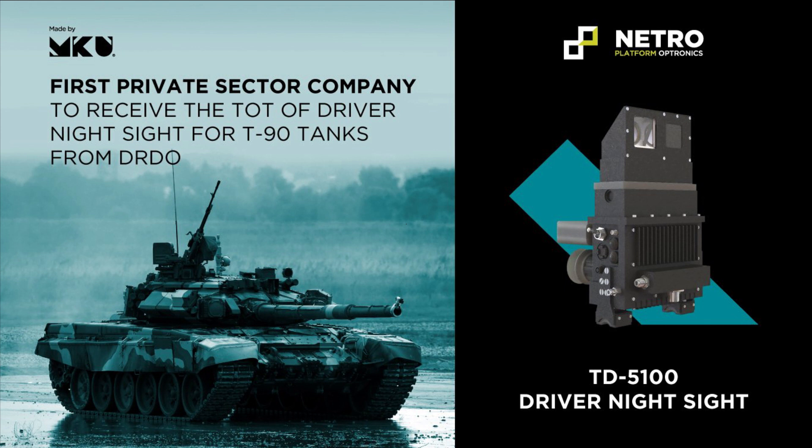The retro-modification will be carried out on 957 T-90 tanks of the Indian Army. The commander sight of the Indian main battle tank T-90 is presently fitted with an image converter IC tube-based sight for night viewing.